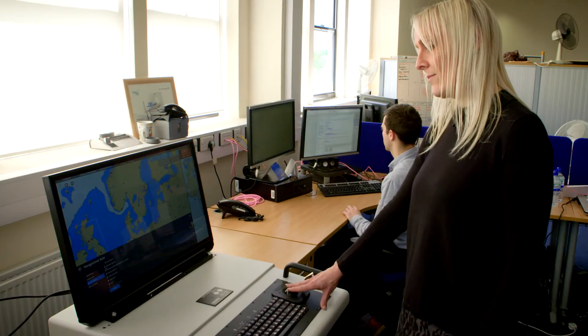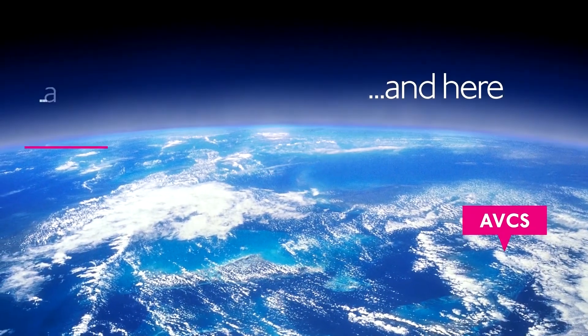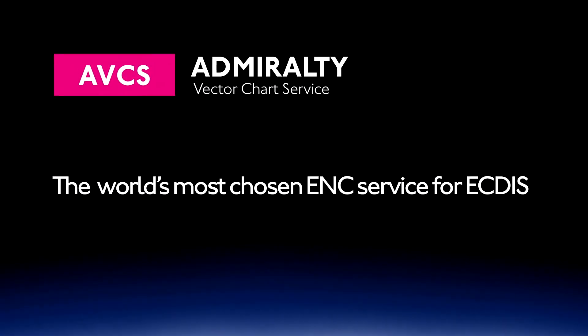S-58 contains all the validation checks that we must perform on the ENC data before we release it to the mariner at sea. It tests to ensure that we haven't done anything like put railways in the sea or put depth soundings on the land, because the ECDIS system may not interpret that data correctly and it may cause the system to malfunction. All the ENCs contained within the AVCS service are put through all of these S-58 validation checks before we allow the data to leave the hydrographic office.